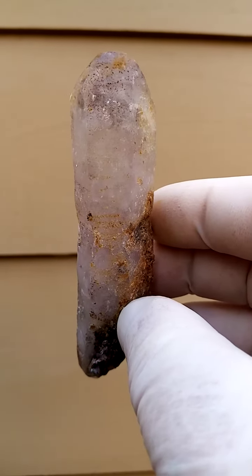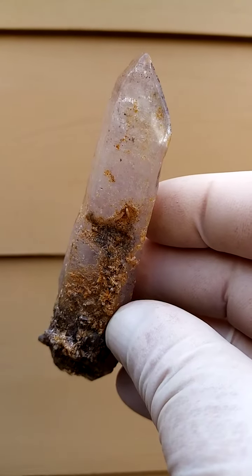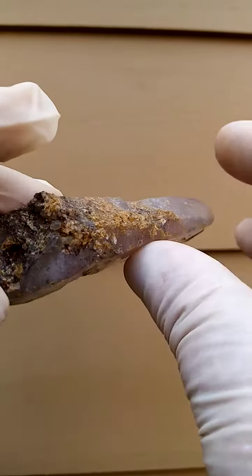This would be a floater, so it formed as is in nature without any matrix. Or there's a touch of matrix sitting on the specimen, as you can see on the sides, which would be tiny quartz crystals.